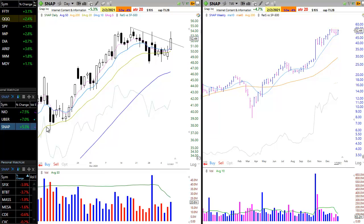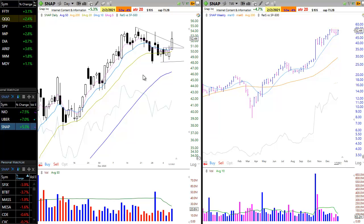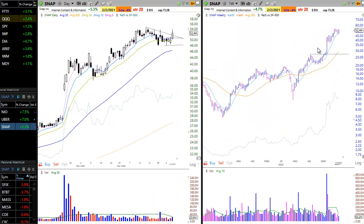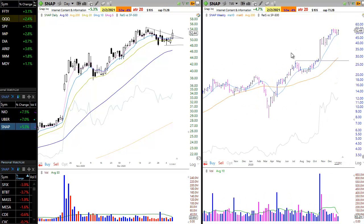Our final long position is SNAP, which we just purchased on January 6th as it cleared the two-day high, with the stop beneath the two-day low. What we really like about this setup is the pullback to the rising 10-week MA — the first touch of the 10-week MA after a big-time breakaway gap up to new highs in SNAP. We're just trying to get on board a very strong performer over the past year as we expect much more upside.